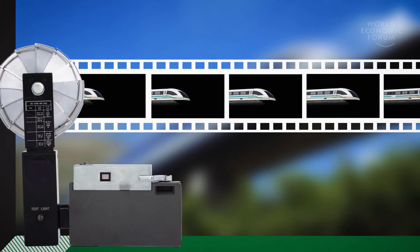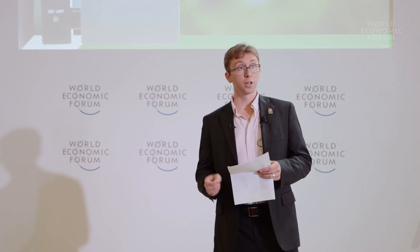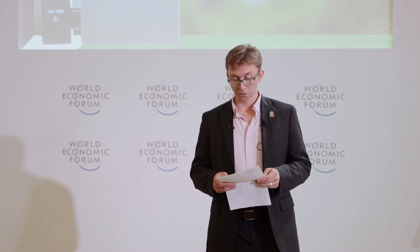In my lab at Imperial College, we are taking a different approach. If we can't speed up the camera itself, what if we instead use a fast flash of light that illuminates our scene? Rather than trying to film a continuous scene, we take individual snapshots from hundreds of reshoots and afterwards piece them back together to make a microscopic movie.